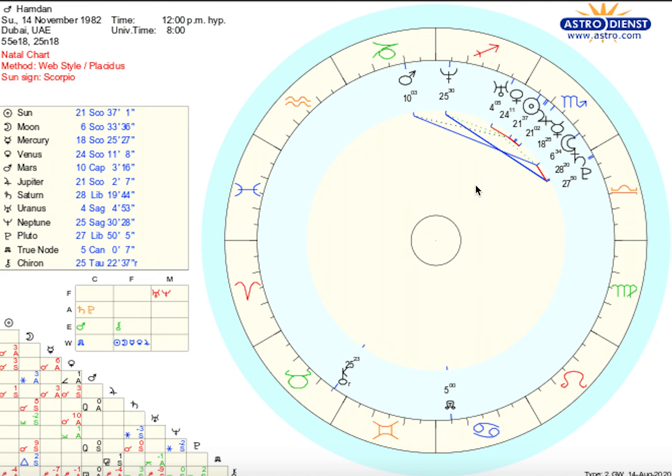Hello everyone and welcome to Astrology Beans. I am your host Alyssa and today we will be talking about the astrological chart of Sheikh Hamdan al-Maktoum, the crown prince of Dubai.